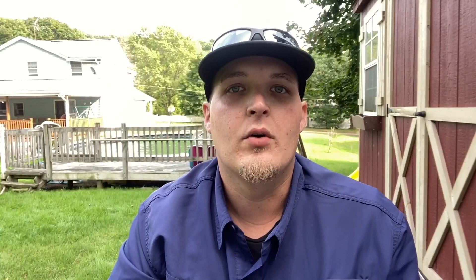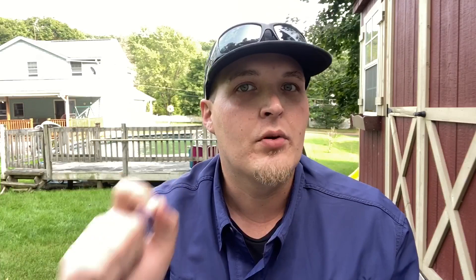If this is your first time to the channel, my name is Chris. This is Lifeaholics Fishing, where I'm going to be bringing you the best that the Northeast has to offer as far as fishing goes. I'm going to be giving you product reviews, tips, tricks, beginner's guides, and all on this channel. So if you find value from that content, please consider subscribing.